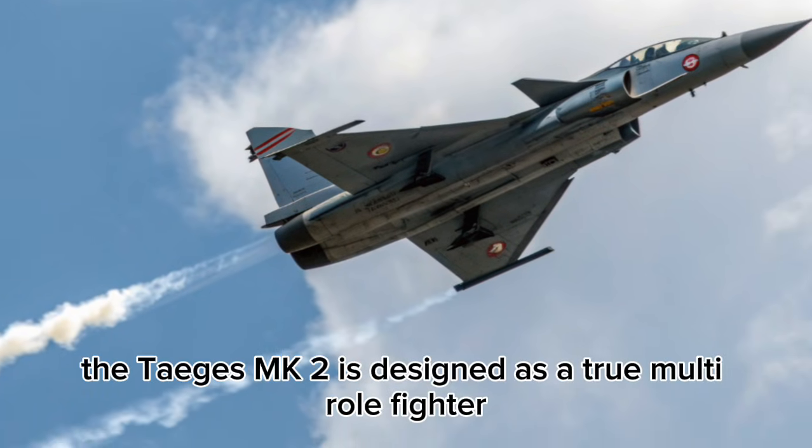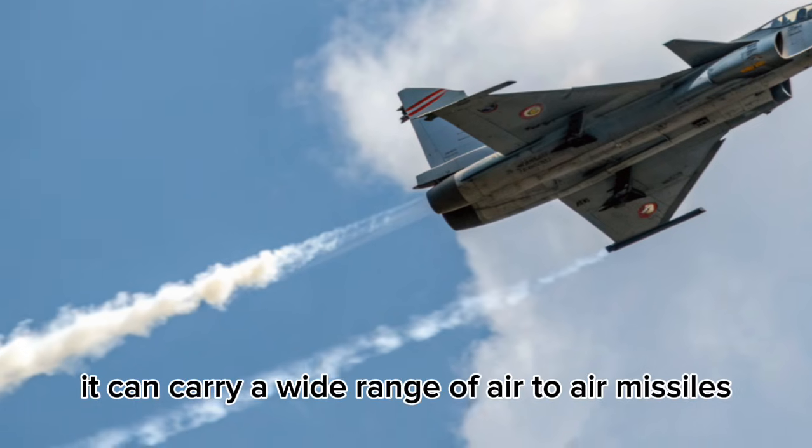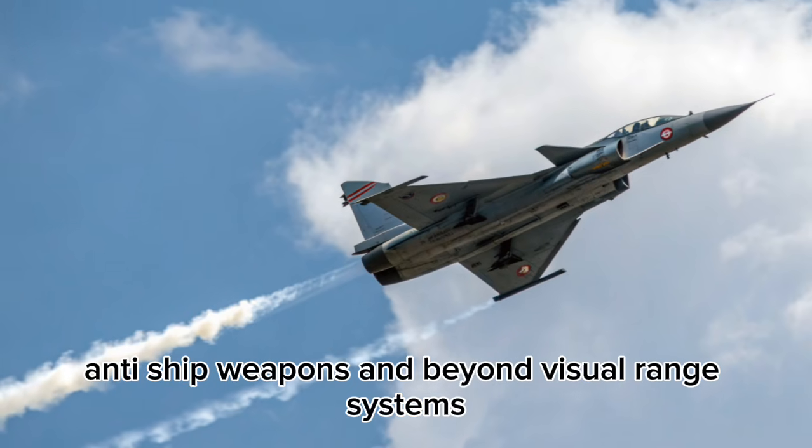The Tejas MK2 is designed as a true multi-role fighter. It can carry a wide range of air-to-air missiles, precision-guided bombs, anti-ship weapons, and beyond-visual range systems.